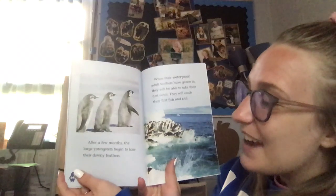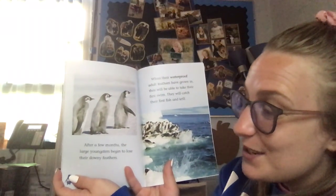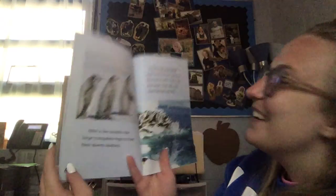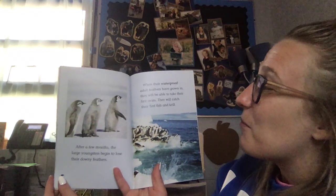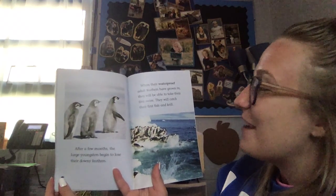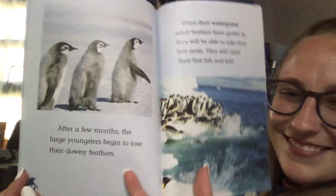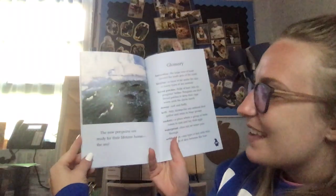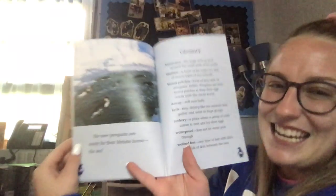After a few months, the large youngsters begin to lose their downy feathers. When their waterproof adult feathers have grown in, they will be able to take their first swim. They will catch their first fish and krill. The new penguins are ready for their lifetime home — the sea.